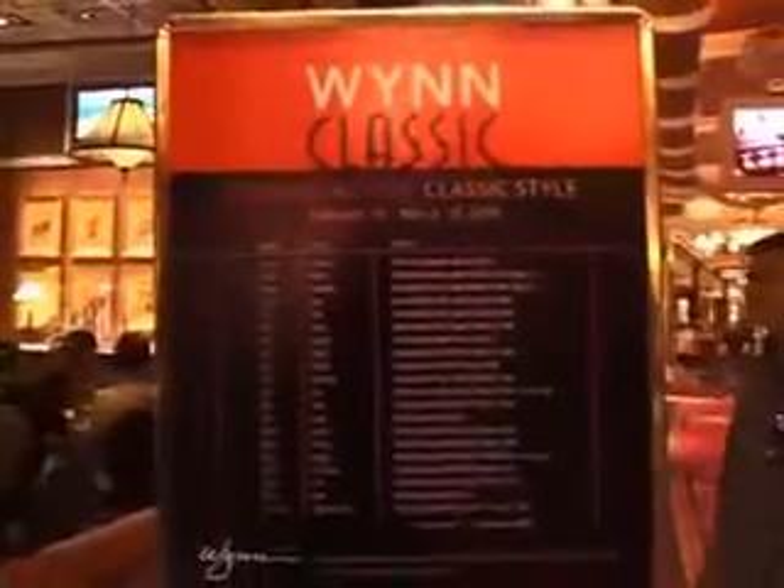Tell us about the Wynn Poker Classic coming up. Our first ever Wynn Poker Classic was held this last February 2007. It was our first attempt at a major tournament and it was wildly successful. We had rave reviews from players all over the world who came to play, and it exceeded our expectations — we really didn't think we'd have as many players as we did. Very little negative feedback, all positive.